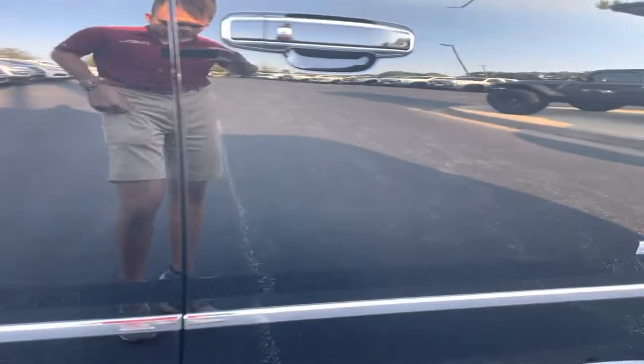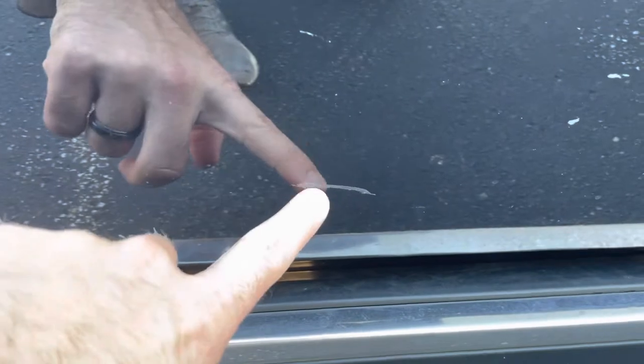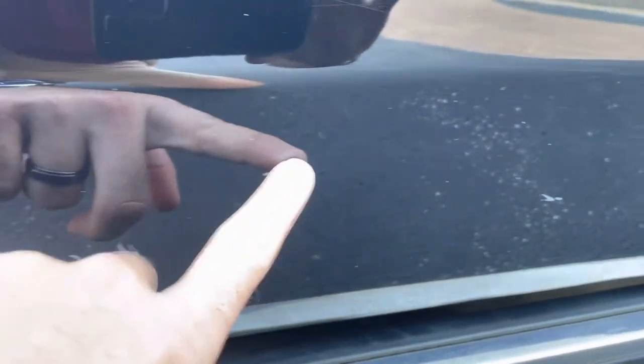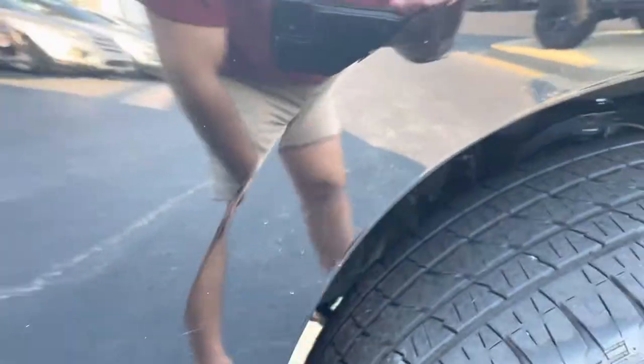Hey guys, sorry I got cut off — ran out of storage. See these scratches here, as well as down here. You see some places where they've touched up. Just being on the road, rock chipped, stuff like that.